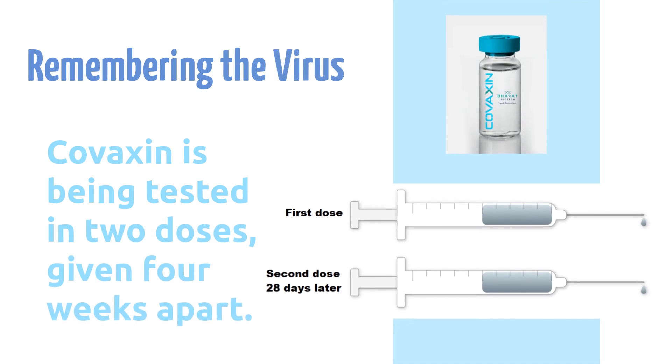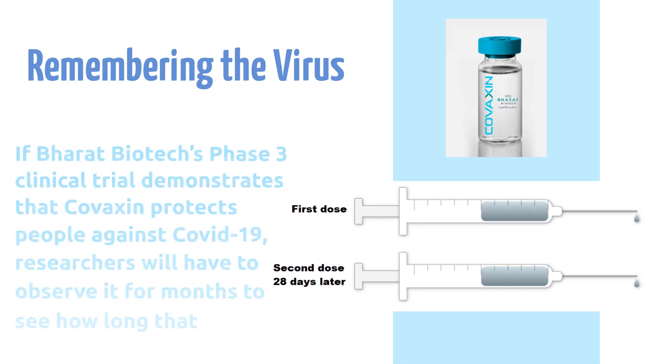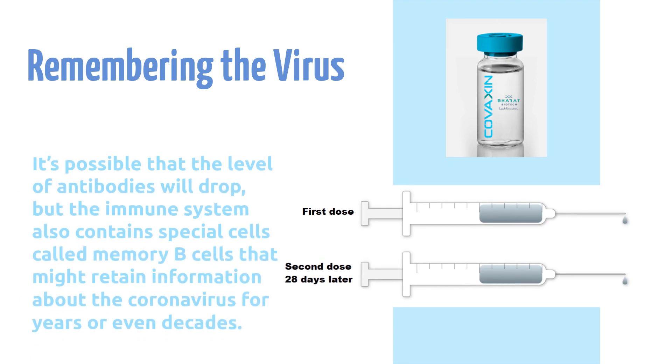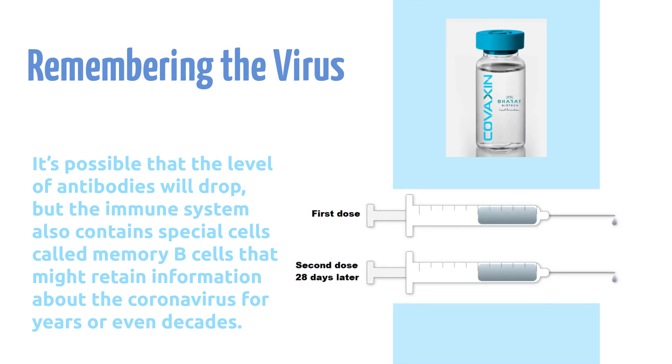Covaxin is being tested in two doses, given four weeks apart. If Bharat Biotech's Phase 3 clinical trial demonstrates that Covaxin protects people against COVID-19, researchers will have to observe it for months to see how long that protection lasts. It's possible that the level of antibodies will drop, but the immune system also contains special cells called memory B-cells that might retain information about the coronavirus for years or even decades.